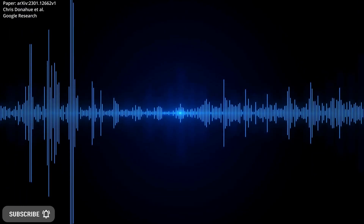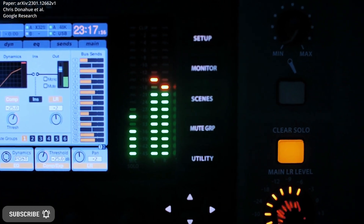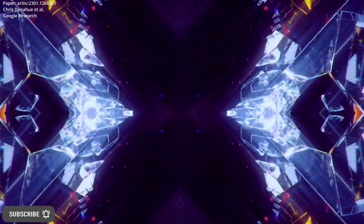Google's SingSong can generate instrumental music that complements your singing. For example, if you have a recording of your vocal and want to add instrumental music to it, you can provide SingSong with your vocal to create a song.